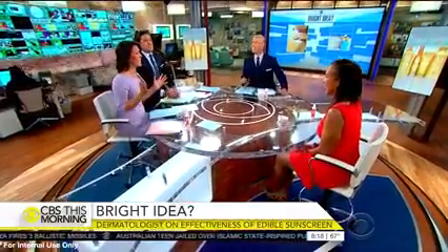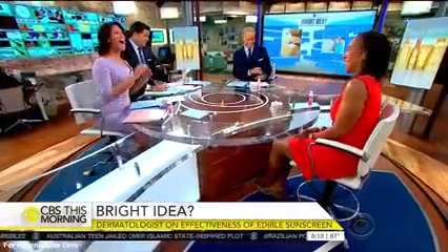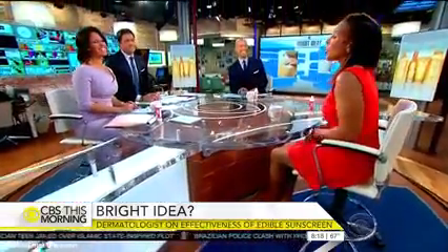Dermatologist Dr. Janine Downey is here with how it works. So there's a product called Heliocare, and that is a supplement — an antioxidant supplement. It's anti-inflammatory and it's photoprotective.